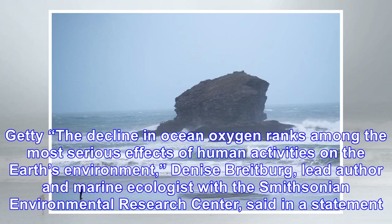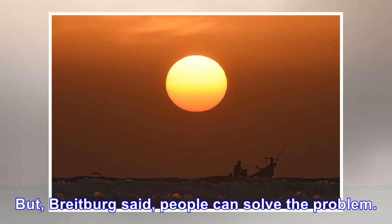The decline in ocean oxygen ranks among the most serious effects of human activities on the Earth's environment. Denise Breitberg, lead author and marine ecologist with the Smithsonian Environmental Research Center, said in a statement. But, Breitberg said, people can solve the problem.